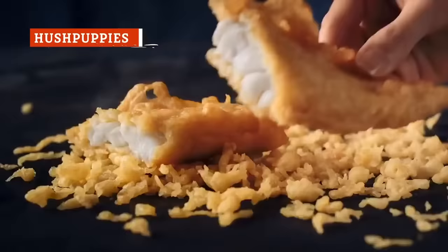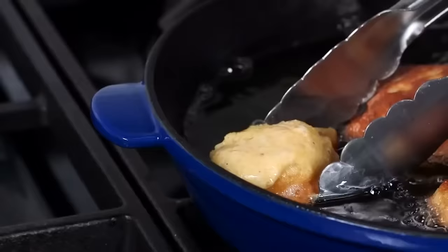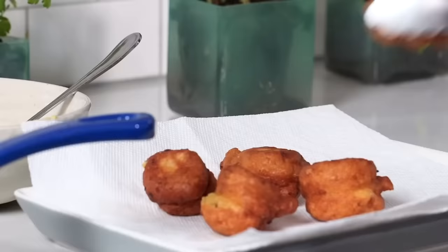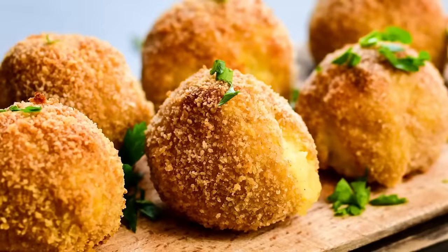If you've ever eaten at Long John Silver's, you've probably had their hushpuppies. But the ones you can get at a Southern restaurant or fish fry are a heck of a lot better than the Long John variety. Hushpuppies are basically balls of fried cornmeal batter that are often served alongside fried fish or shrimp. Though hushpuppies aren't exactly complex, they're kind of like potato chips in that it's virtually impossible to eat just one.